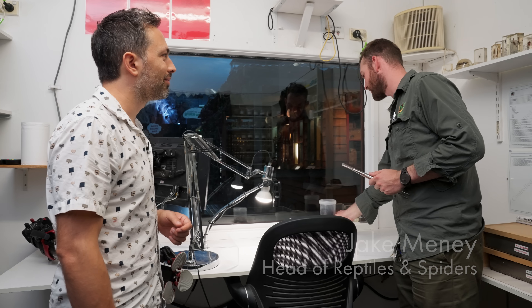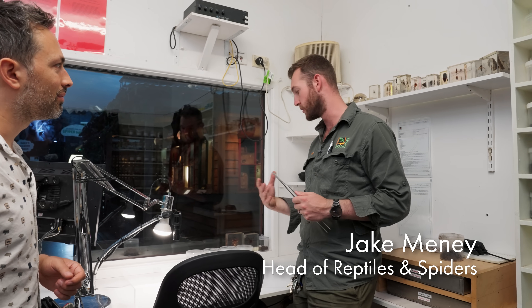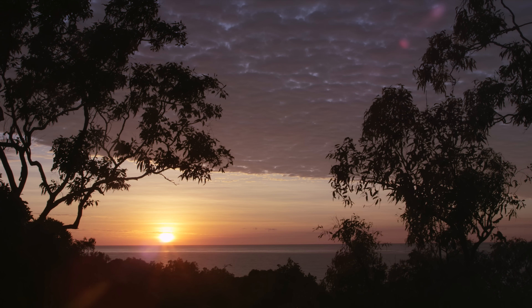What happens is during the breeding season, the male funnel web will leave his burrow and moves around only at night looking for females. But sometimes he gets a bit adventurous and leaves his burrow, goes too far from it. And so in the morning, once the sun starts to come up,